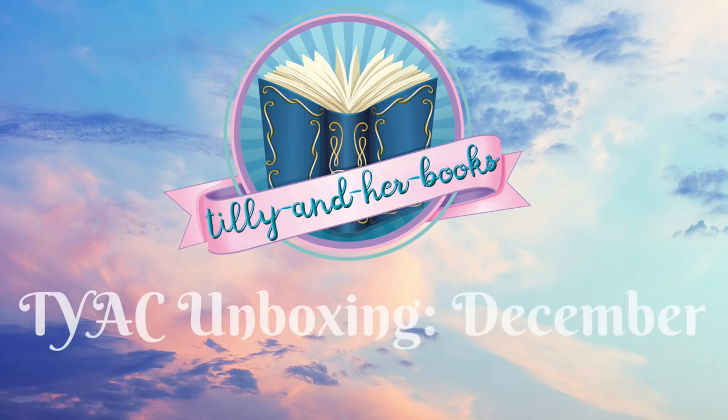Hey guys, it's Tilly and today I am here with a YA Chronicles unboxing. This is the December box and I'm very excited to rip into this. The YA Chronicles is a YA Australian book subscription box done by two lovely ladies called Beck and Alison. They are fantastic and I absolutely adore every single box that they do.